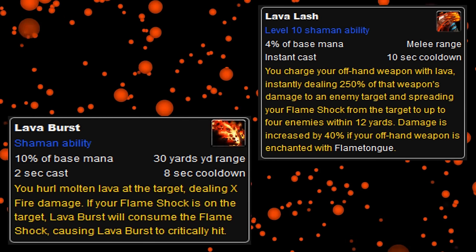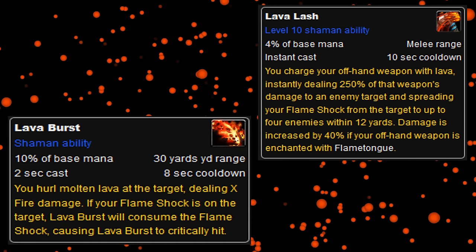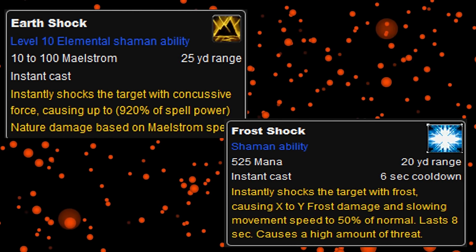Plus, it interacted with other Shaman abilities in a vital way, in which you had no choice but to use it first, and then maybe you could choose one of the other two shocks later.